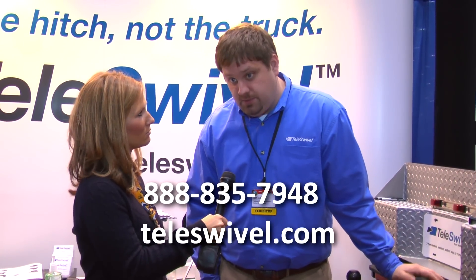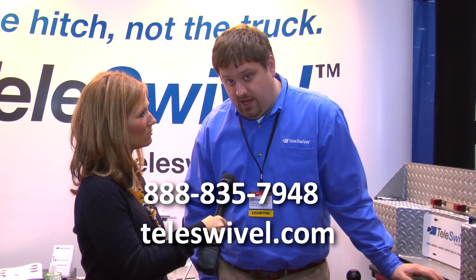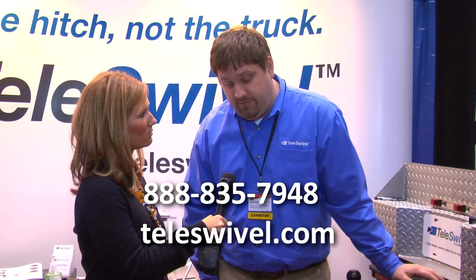Can you tell us where we can find more information about these products? It's Teleswivel.com — T-E-L-E-S-W-I-V-E-L dot com.